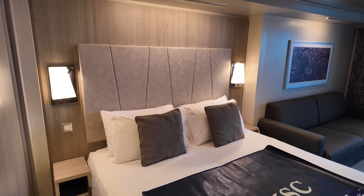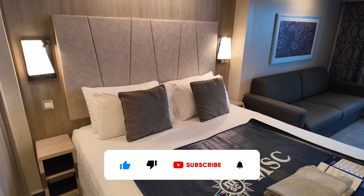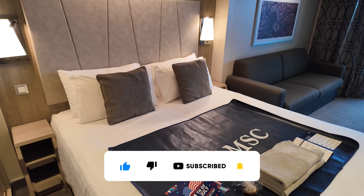The bed in this cabin was really relaxing and it provided for some great sleep during my sailing. I really enjoyed how MSC looped the beds together to where they were firmly attached and never separated.